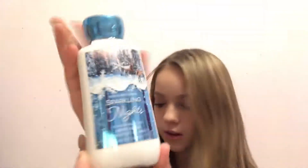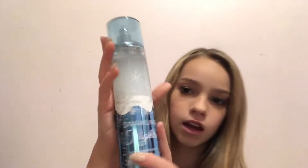And then I got this other set, which was Sparkly Night Lotion, Sparkly Night Body Scrub, and then Sparkly Night Perfume. And then I also got this other perfume, and this one's Winter Candy Apple.